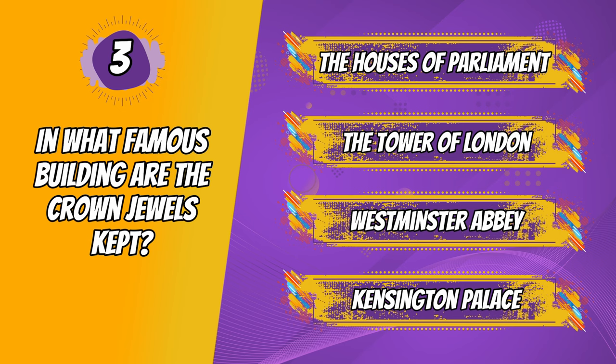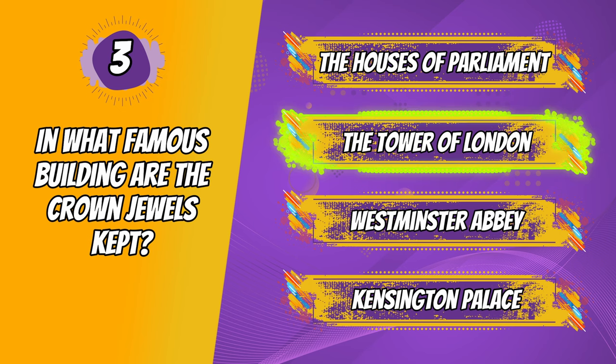And the correct answer is The Tower of London. So the jewels are under armed guard in the tower. You can go and see them if you want, but you can't put on the crown as much as you may want to.